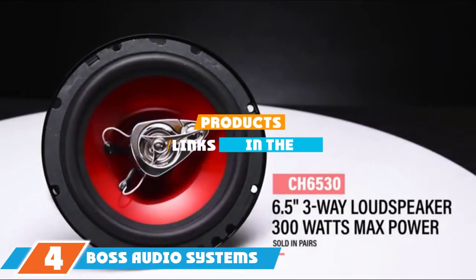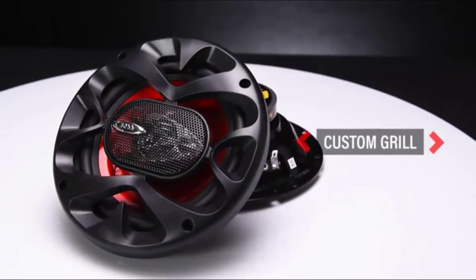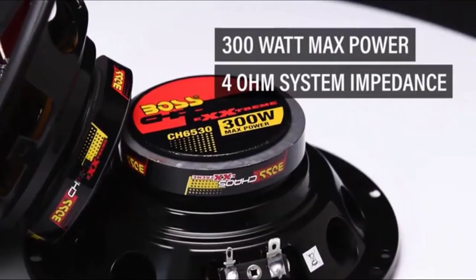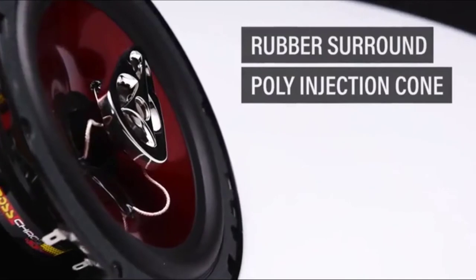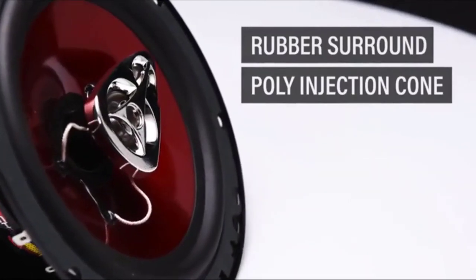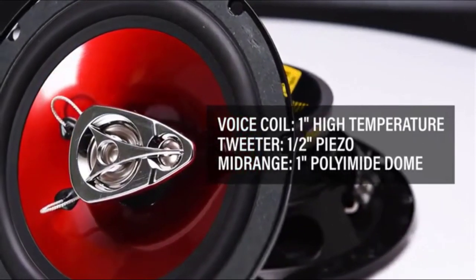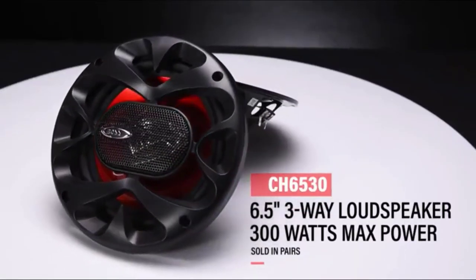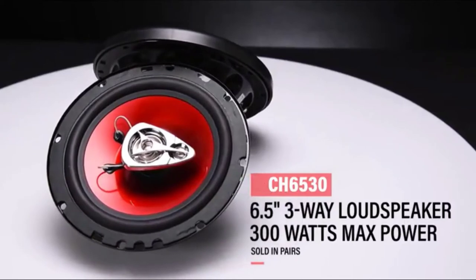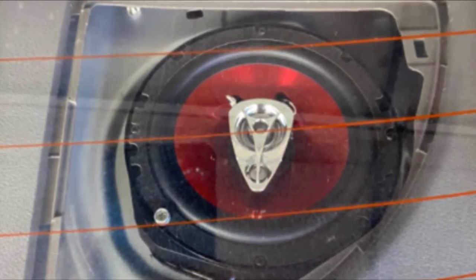Next at number 4, we have the Boss Audio System CH6530 Car Speaker. These are an inexpensive way to improve your stock audio system. They sound much better than factory speakers, are clear with a good range, and are overall a good balance of sound and value for money. The speaker cones are made with resilient and durable polyurethane, while the voice coils are built to tolerate high temperatures. They have a rubber surround, stamped basket, and piezoelectric tweeter that can withstand overloads even without a crossover. These 4-ohm speakers have a 90 decibel sensitivity and a frequency of 100 Hz to 18 kHz.